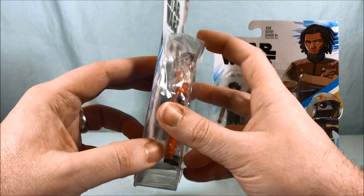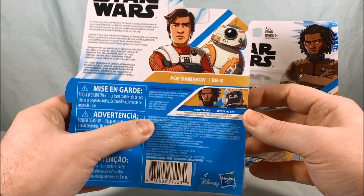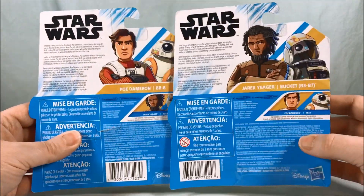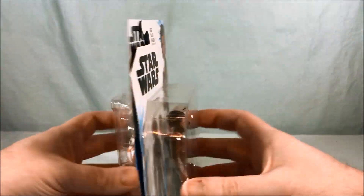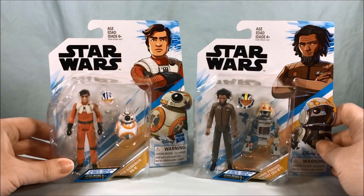Packaging is cool — mine's a little smashed, it was the only one they had. You can see the bubble a little busted there, and even the cardboard's a little busted. The back of each of these just shows off the other one because, like I said, there are only two in the size class right now. But let's go ahead and get them out of the packaging and take a closer look.